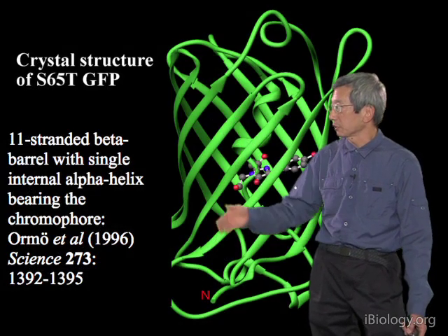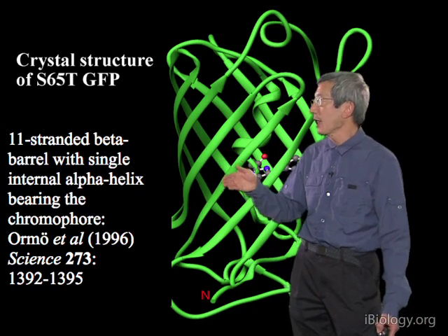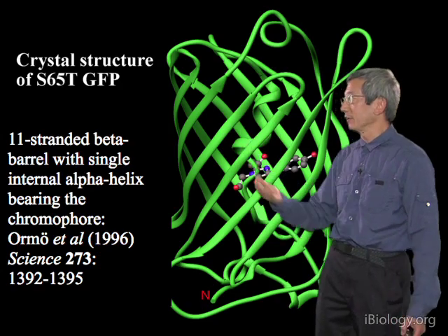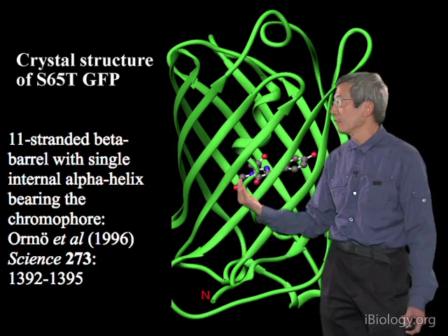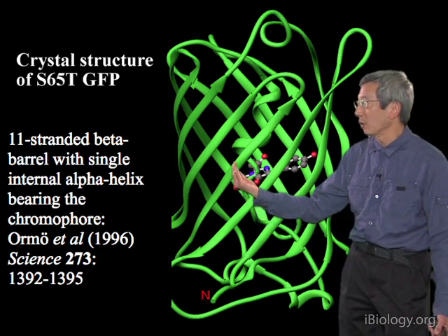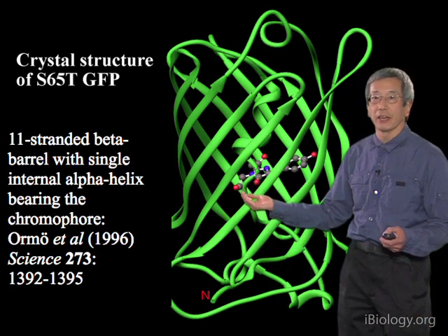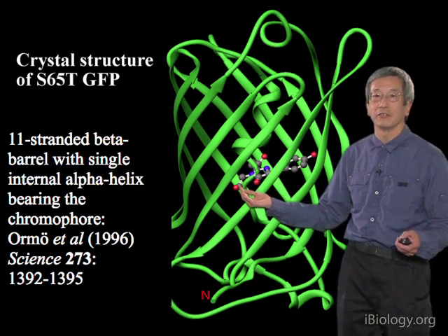The crystal structure appeared almost simultaneously from two groups in 1996. One was of the S65T mutant and showed a beautiful 11-stranded beta-barrel — GFP is almost a perfect cylinder made of strands crossing in a helical lattice around the outside, with an alpha helix up the middle carrying the chromophore. This structure revealed why no other enzymes were necessary: the chromophore is completely buried inside the cylinder, so nothing else could have gotten at it.